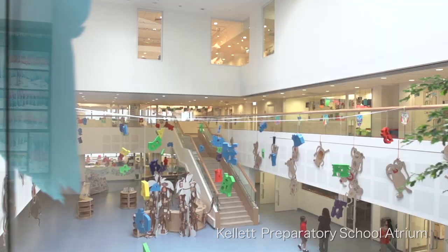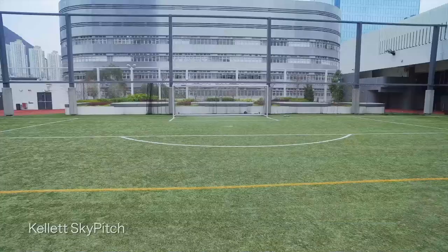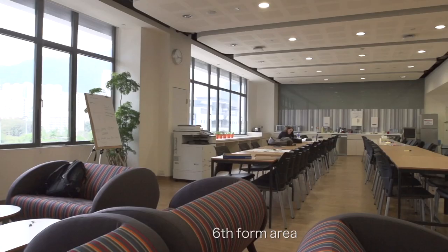I like the atrium because there are lots of pretty things around, like monkeys that the art's made and the owls and the different kinds of shapes back there.